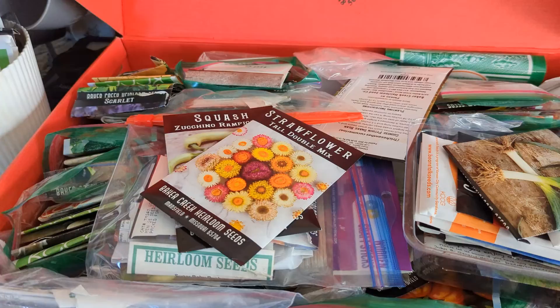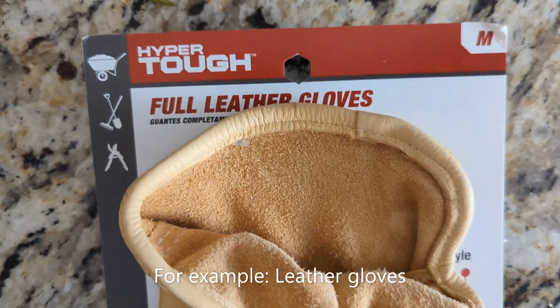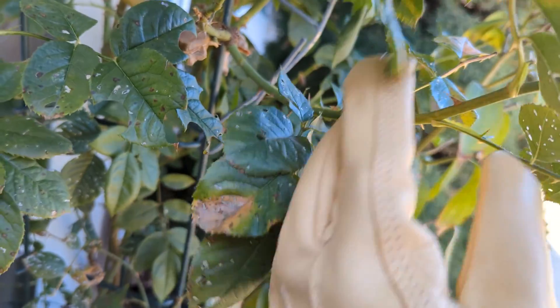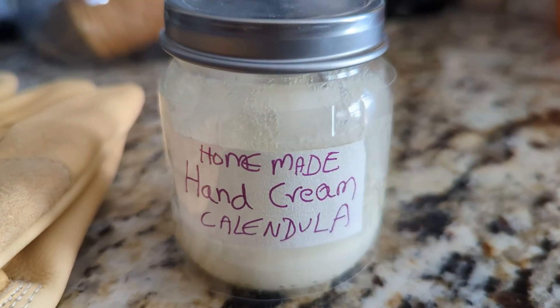Third item is a set of hand care ointment and garden gloves. If you're feeling fancy, get them leather gardening gloves, which are very helpful when dealing with thorny plants such as roses. And with all the work in dirt, us gardeners get dry hands and a hand salve goes a long way.